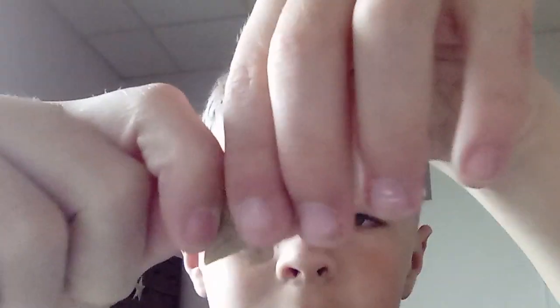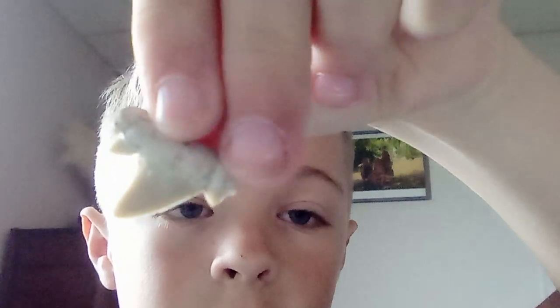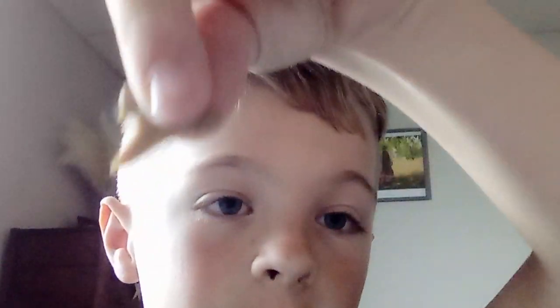This big boy is pretty good. This one is pretty sharp — but does it hurt? Didn't hurt at all!